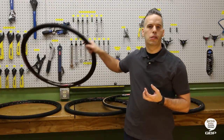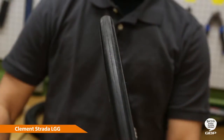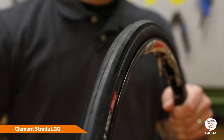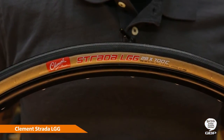A great example of this is the Clement Strata LGG, which is offered in three widths. It has a 60 TPI version that has puncture protection underneath the center of the tread. It also has a 120 TPI version that has bead to bead puncture protection. It's also offered in a tan sidewall version for that classic look.